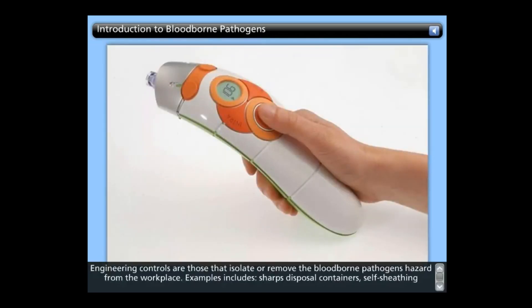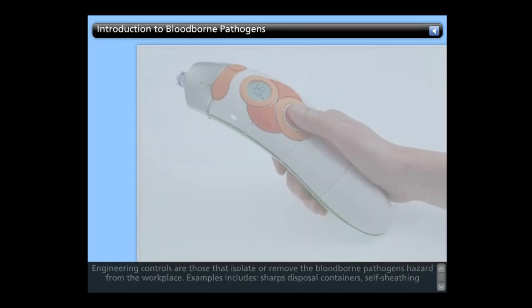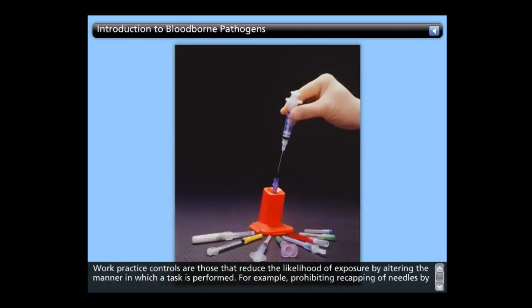Engineering controls are those that isolate or remove the bloodborne pathogens hazard from the workplace. Examples include sharps disposal containers, self-sheathing needles, safer medical devices such as sharps with engineered sharps injury protections, and needle-less systems. Work practice controls are those that reduce the likelihood of exposure by altering the manner in which a task is performed. An example is prohibiting recapping of needles by a two-handed technique.